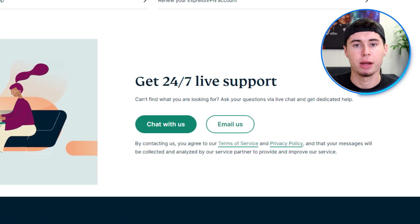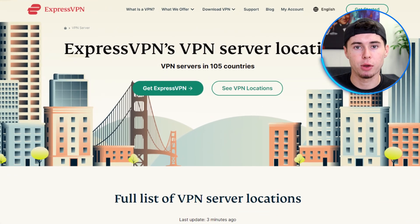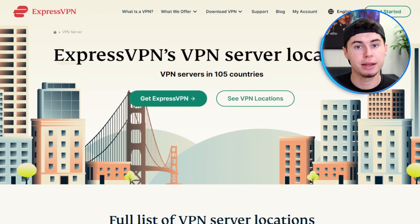My top recommendation is ExpressVPN. One of the reasons I highly recommend it is because it typically works smoothly without requiring any manual configuration, meaning you can start using it right away without any hassle. In the rare event that you encounter any issues, you can easily get help by contacting their live chat support. ExpressVPN offers a large network of servers located around the world, including in nearby regions to China, ensuring you can always find a reliable and fast connection.